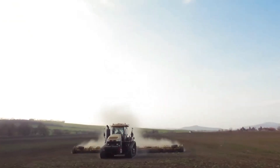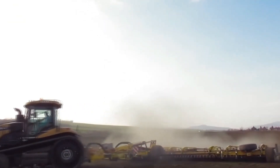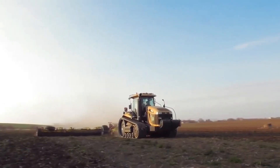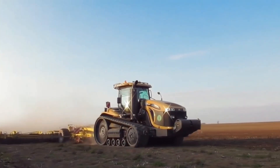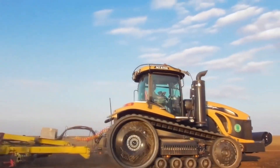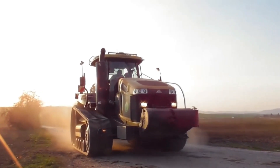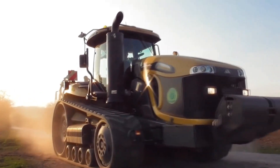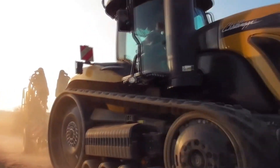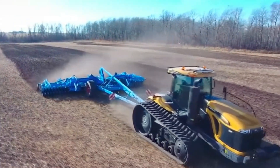Number 1: Challenger MT-875E. Finally, the Challenger MT-875E is a high-performance agricultural tractor known for its reliability and power. With a robust engine and efficient transmission system, it delivers impressive torque and traction, making it suitable for heavy-duty fieldwork. The tractor's track system ensures enhanced stability and reduced soil compaction, promoting sustainable farming practices.